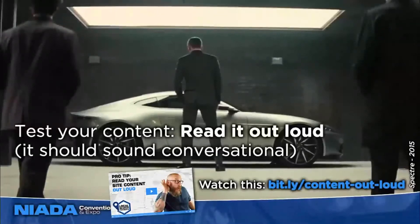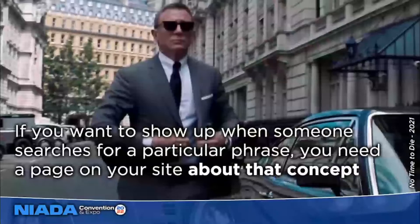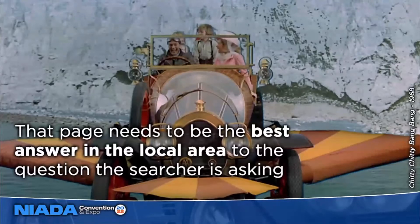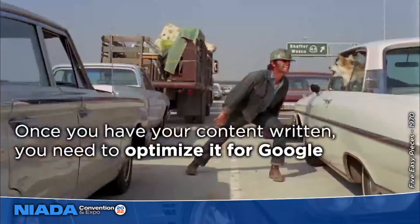Boiling it down to simple concepts: if you want to show up as a search result when somebody types a particular phrase into Google, you need a page of content on your website that's about that concept, and that page needs to be the best answer in the local area to that question. A lot of dealerships screw up by having only a homepage and an About Us page, without content about service, subprime financing, or other offerings. Make sure that whatever you want to show up for, you've got a page of content about that concept.